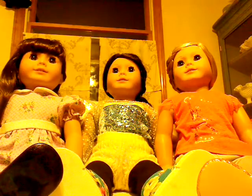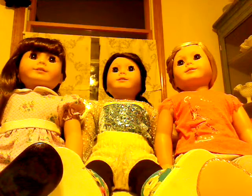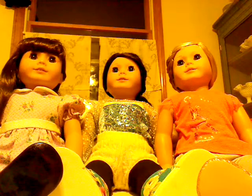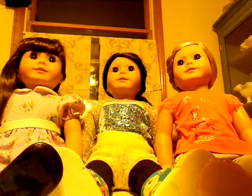Hey guys, so this is Samantha Parkington channel, and today I am with American Girl Number One Fans channel. Today we will be calling the American Girl store and asking them a couple of questions. Here we go, let's call.